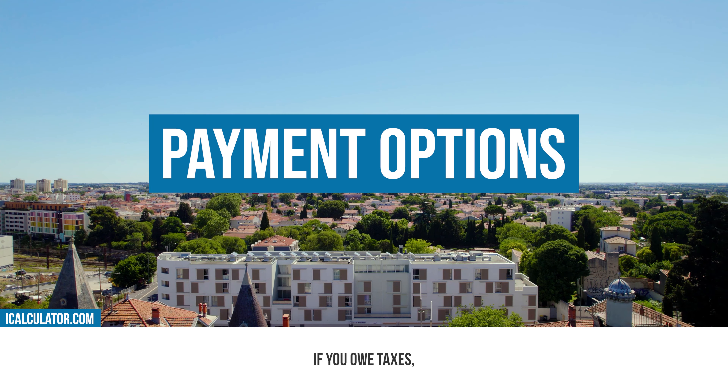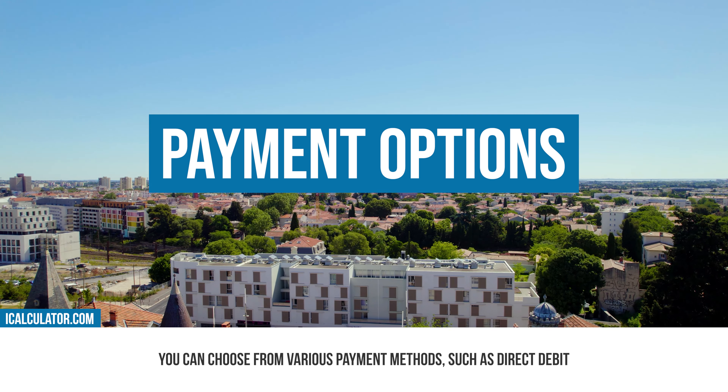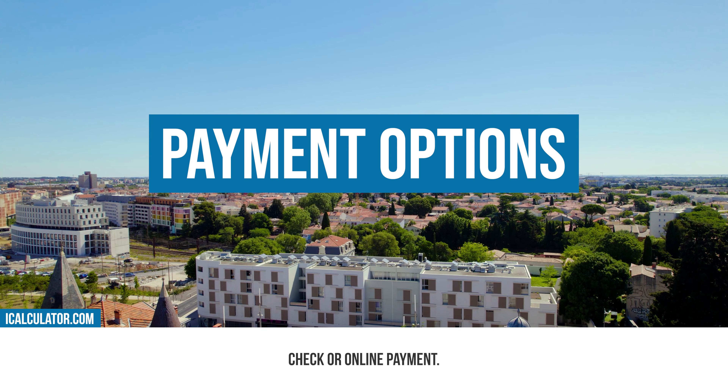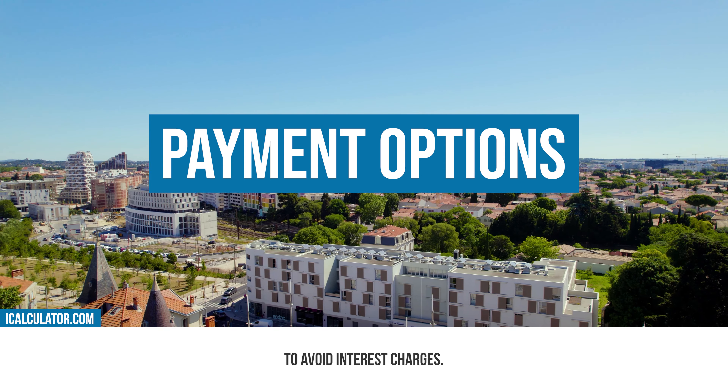Payment options. If you owe taxes, you can choose from various payment methods such as direct debit, check, or online payment. Be sure to make your payment by the specified deadline to avoid interest charges.